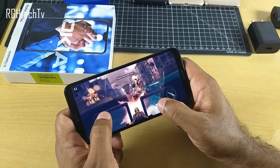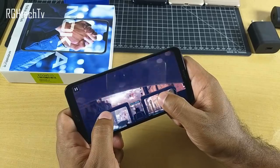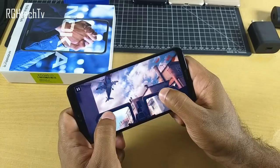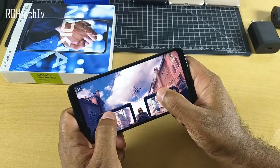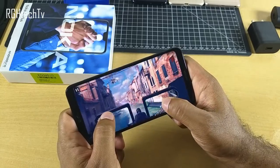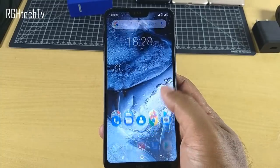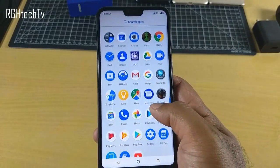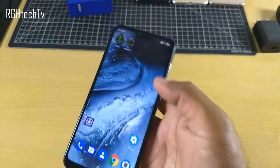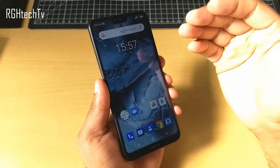This phone comes with the Snapdragon 636 processor, which is a 14nm chip with custom Kryo cores coupled with an Adreno 509 GPU — the same chipset seen in the Asus ZenFone Max Pro M1 and Redmi Note 5 Pro. It's a pretty capable processor that can play all demanding games smoothly. It also runs the Android One program, giving you a clean stock vanilla Android experience with regular security patches and the latest Android updates.